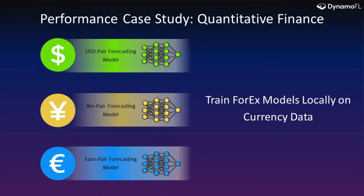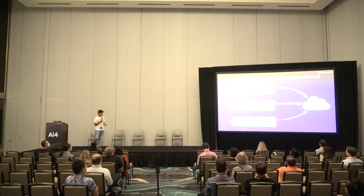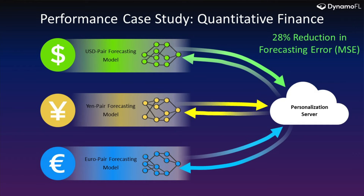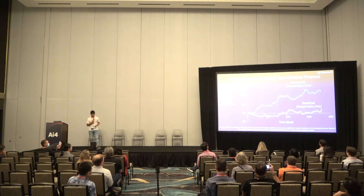Some of the use cases are in the field of quantitative finance. You can see different currency exchanges are present. How do we develop models to ensure that we improve the Sharpe ratio? Each currency trains its own model, and then they send it to the personalization server hosted by DynamoFL, and this process repeats. We perform our personalization algorithms, and we've shown that we're able to reduce the forecasting error by more than 25%. In addition, we were able to boost the Sharpe ratio, which enables quantitative finance firms and trading companies to improve their performance and portfolio returns.